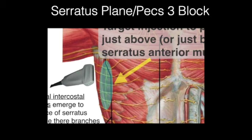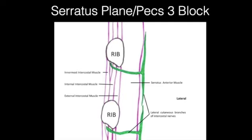The serratus plane or PEX-3 block shows the latissimus dorsi muscle and serratus anterior, with the blue shape showing the potential spread. The lateral cutaneous branches of the intercostal nerves penetrate through this layer, so when local anesthetic is placed between the latissimus dorsi and the serratus anterior, all of the lateral cutaneous branches from T2 possibly down to T10 are covered, which takes away the pain that the intercostal nerve gives to its anterior and posterior cutaneous branches.